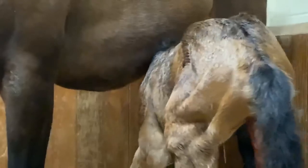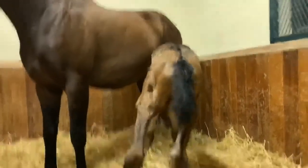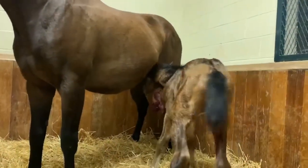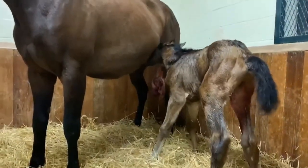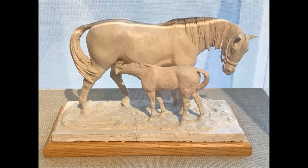Once the foal has gained strength in its legs, it will look for milk. In the first 18 to 24 hours, the foal will drink the first milk produced by the mare. This milk contains the most nutrients. This sculpture, titled 'Mare and Nursing Foal' by Harry LaMontag, shows a foal drinking milk.